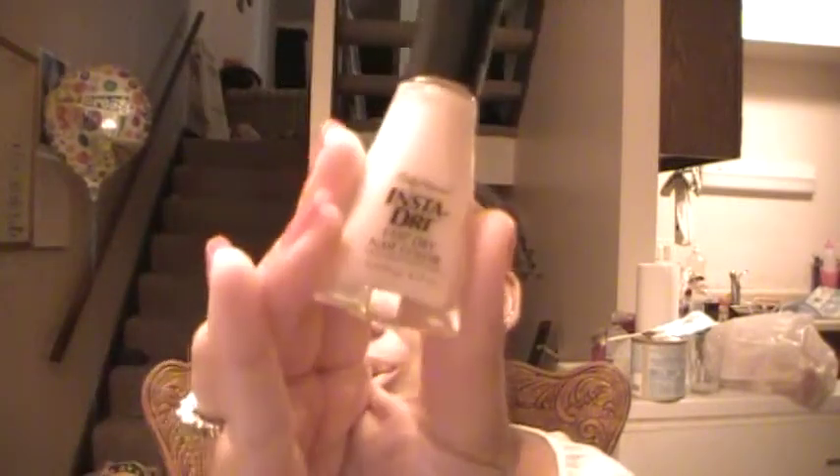Sephora by OPI nail polish in Note to Self — it's a nice light orange color. A Sally Hansen Insta-Dry nail polish in Petal Pusher — another really nice nude color for your nails.